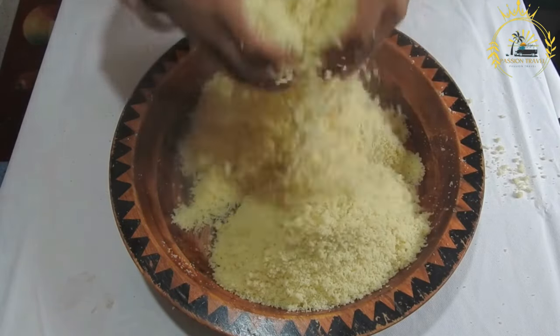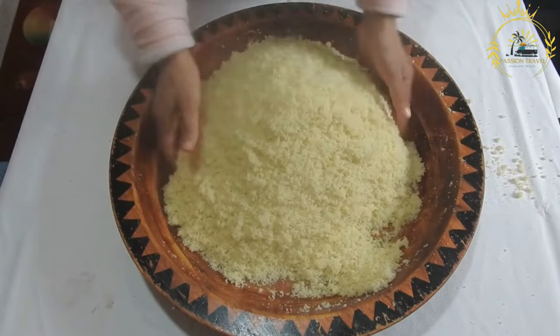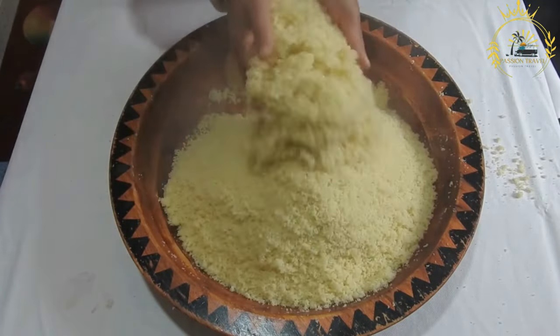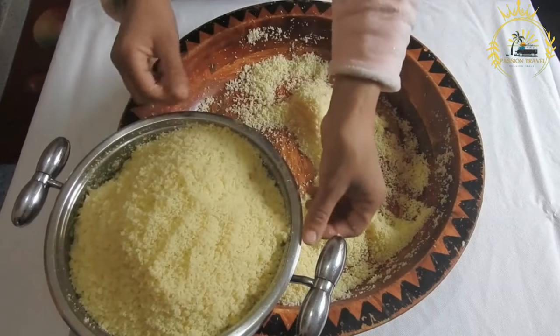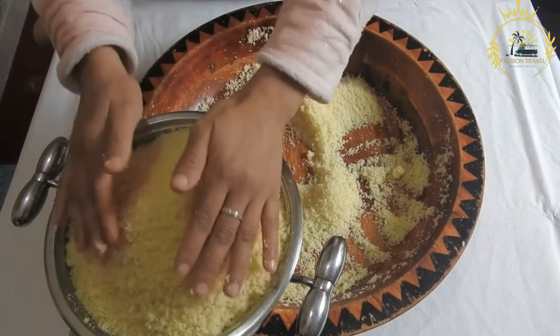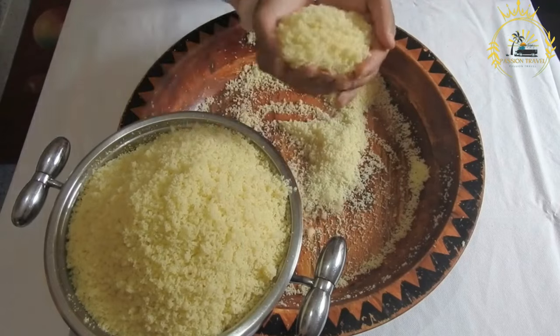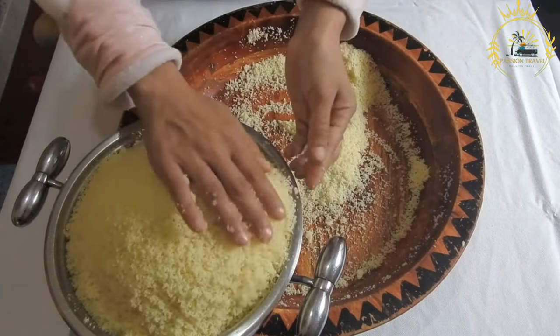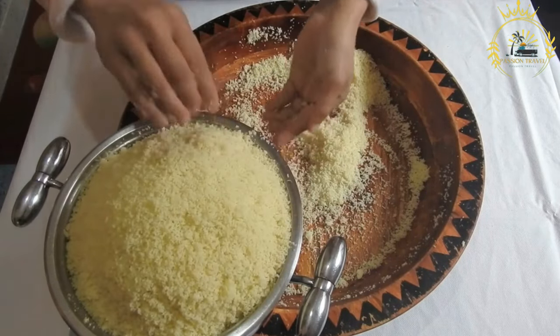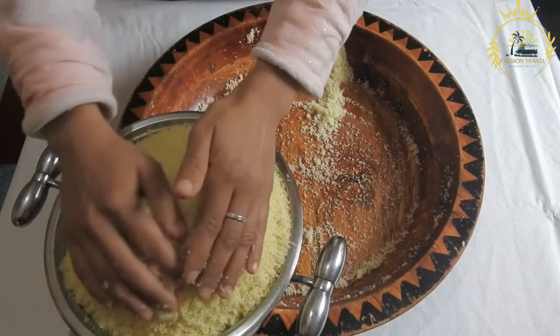Atieki has a unique texture and tangy flavor due to the fermentation process, which involves soaking and fermenting grated cassava. The process begins with peeling and grating cassava roots. The grated cassava is then left to soak in water for around 2-3 days. During this time, natural fermentation occurs, which helps to soften the cassava and develop its distinctive taste.